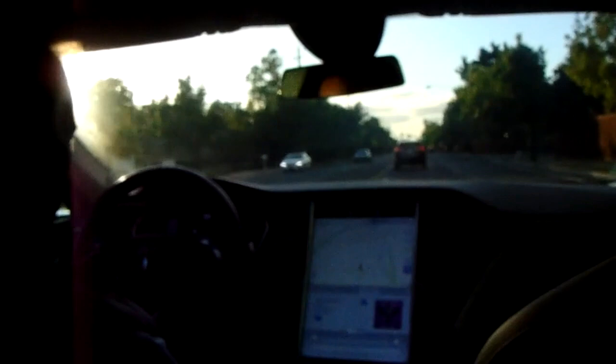Jim said he couldn't resist this car — he sold everything to get it. Before he dies, he wanted this car. You love cars, and why not? It's just your thing.